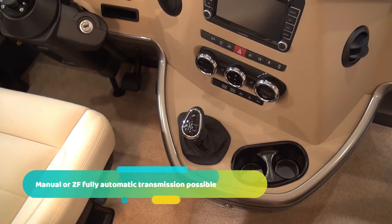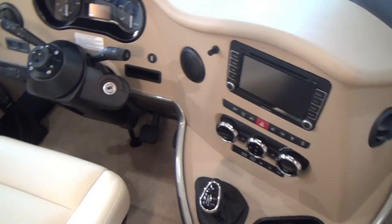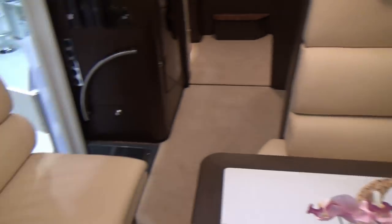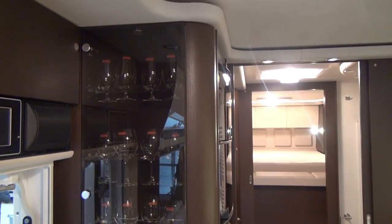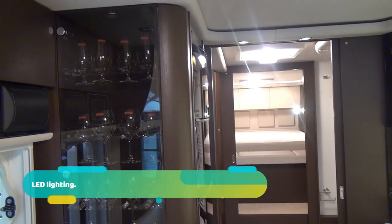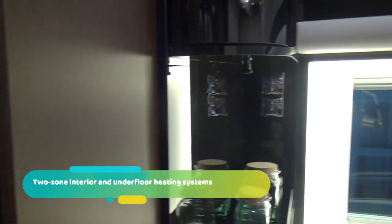You've got an automatic gearbox which can be overridden if you want — I've tested these gearboxes and they're really very good. Sitting around the table here you've got a TV should you want it. There's something about drinking out of a glass when you come into a motorhome — you've got a selection of glasses. There's a fridge freezer and oven. The vehicle can be divided up as well.